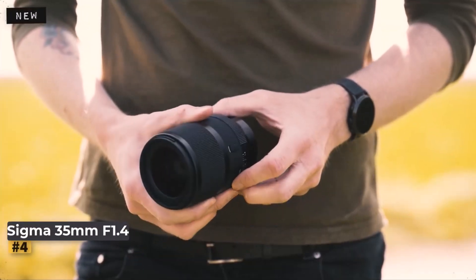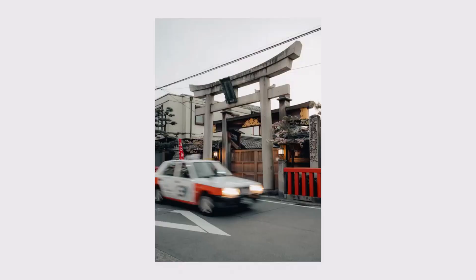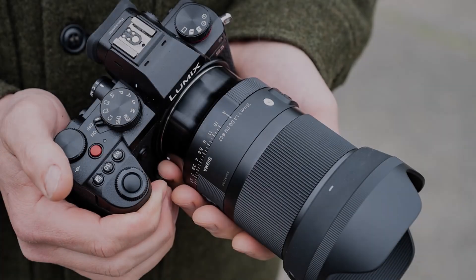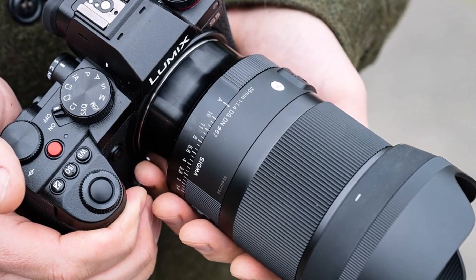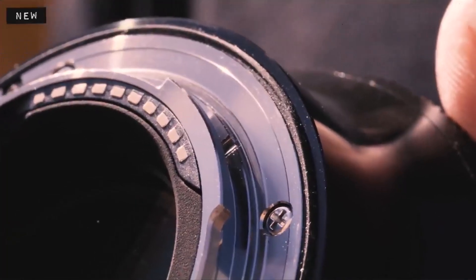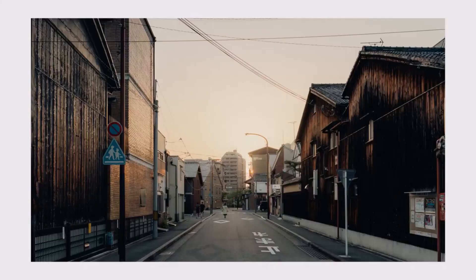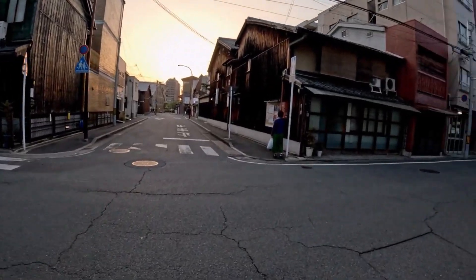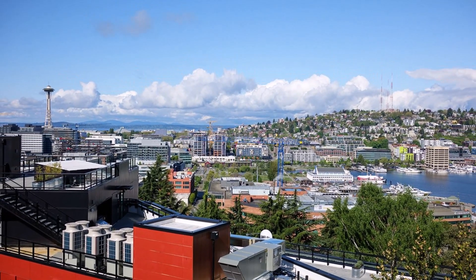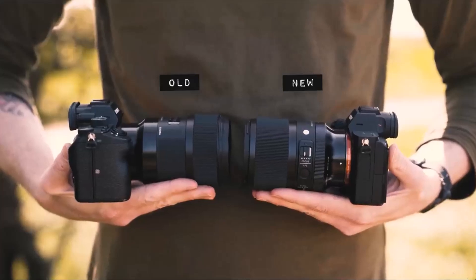Number 4: Sigma 35mm F1.4 DG DN Art. Sigma's Art range is renowned for its excellent performance in low-light, and the Sigma 35mm F1.4 DG DN Art is a standout choice for L-mount and E-mount users. This full-frame lens offers superb image quality even when used wide open. Our review found its sharpness to be exceptional, with peak performance at F2 and still very good at F1.4. Sigma's Art range also includes the 24mm F1.4 DG HSM Art for a wider perspective, and the 50mm F1.4 DG HSM Art for versatility.